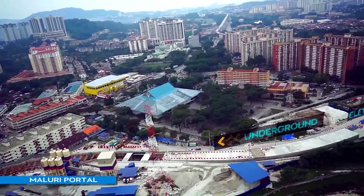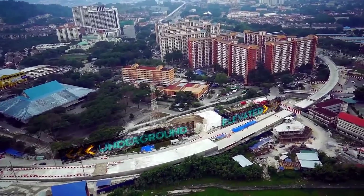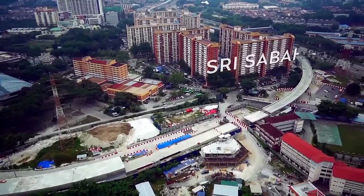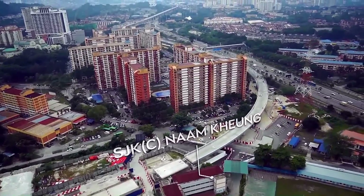An interface between the underground and elevated alignment is seen in the advanced progress of the Maluri portal going towards Taman Pertama MRT Station. Regular stakeholder engagements were conducted with residents of Sri Sabah Flats and Namkyong School, enabling smooth construction progress with minimal social impact.